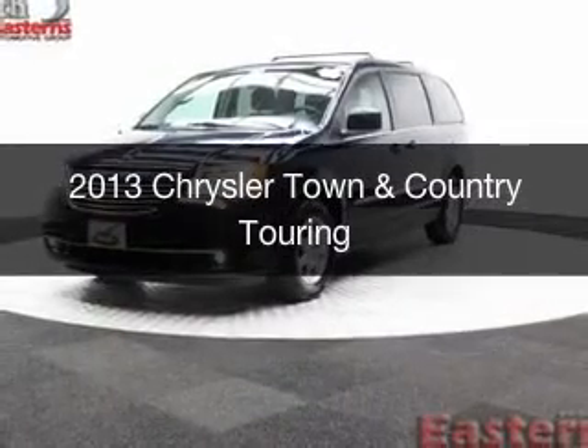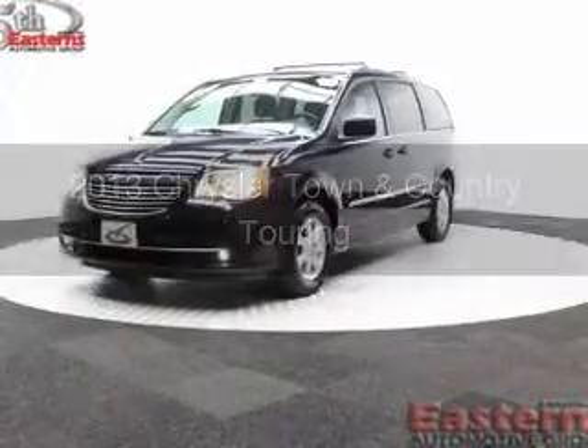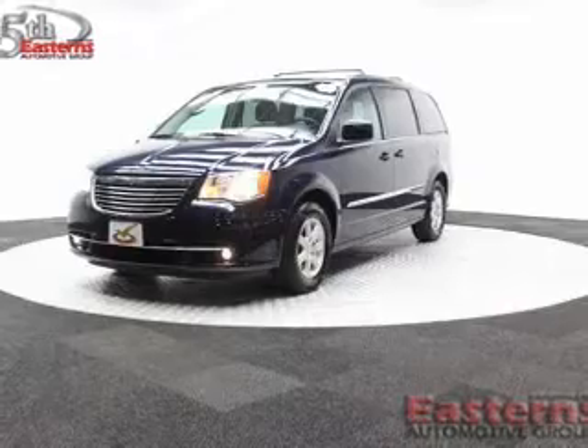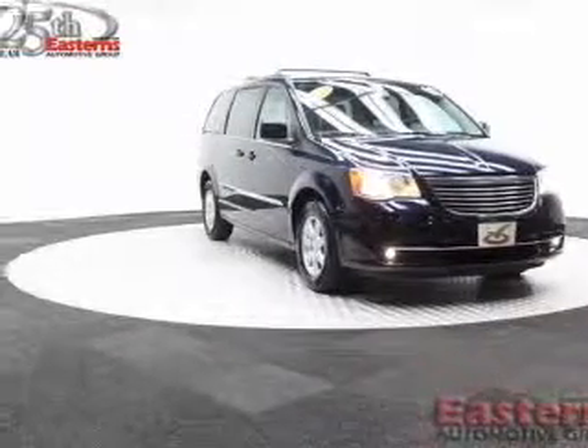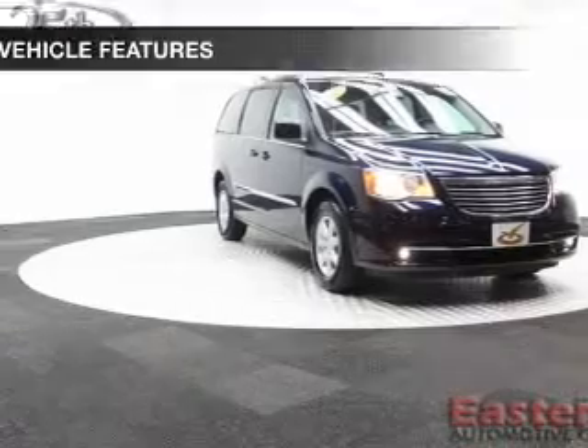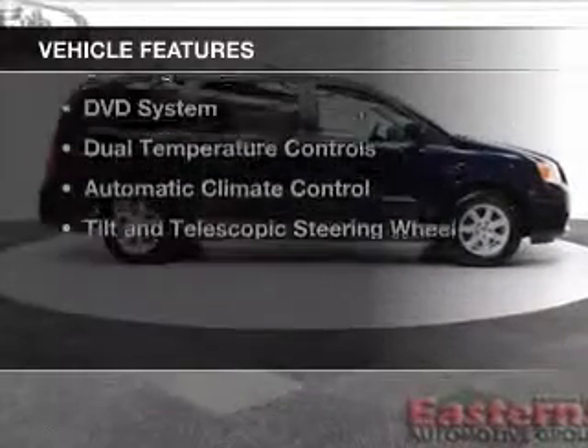This is a used 2013 Chrysler Town & Country. It's powered by Front Wheel Drive, a 3.6 liter, 6-cylinder engine, and an automatic transmission. The features include electric trunk,